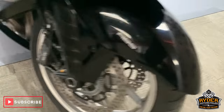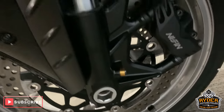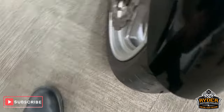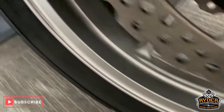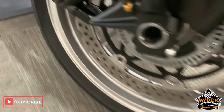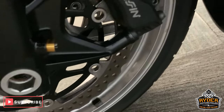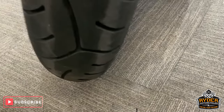Forks are nice as well. The front wheel has got some mottling right around the wheel, both sides on that. Front tyre is good though.